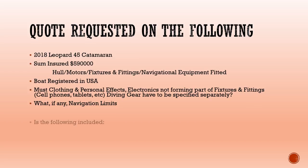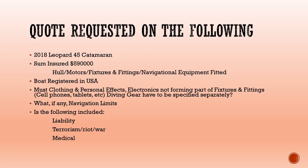Then they need to look at that when quoting. I also wanted the next items to be included: liability, negligence — as I mentioned in the previous episode — terrorism, medical expenses, and personal accident.